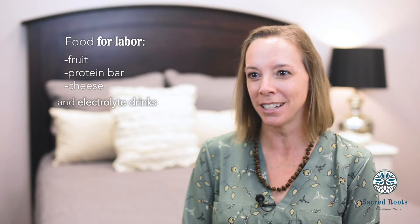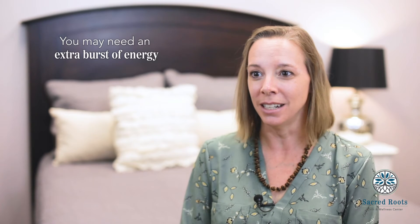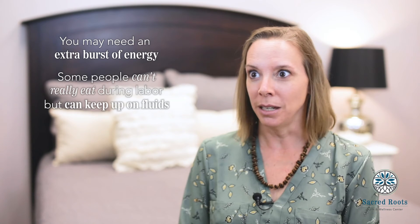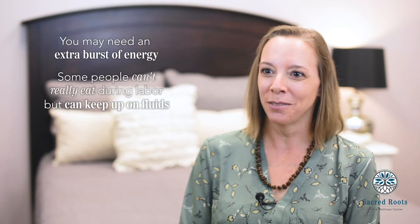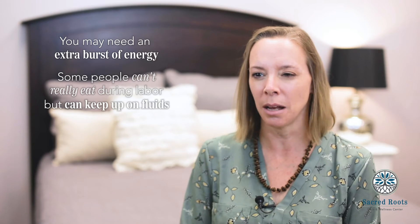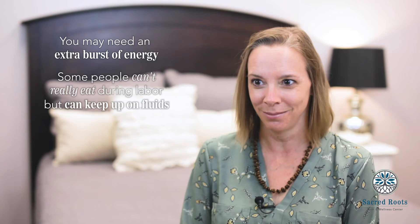The other thing I want you to have is some type of electrolyte drink. Just because sometimes through the labor process you need that extra burst of energy, and you may or may not feel like you can actually eat. Some people can't really eat during labor but they can keep up on fluids. That can be the Liquid IV type drinks, Gatorade, coconut water — just something a little more than just water.